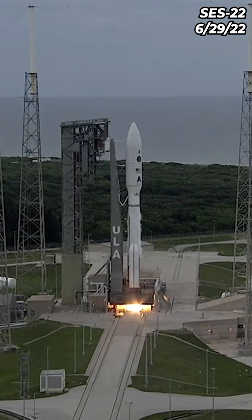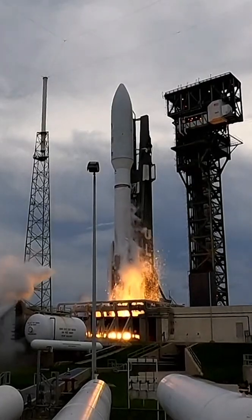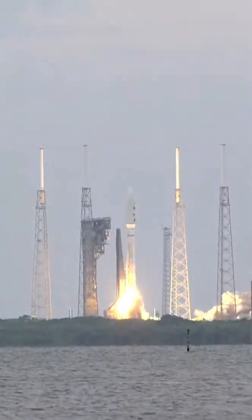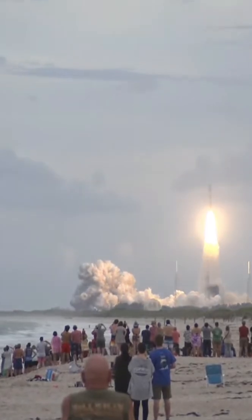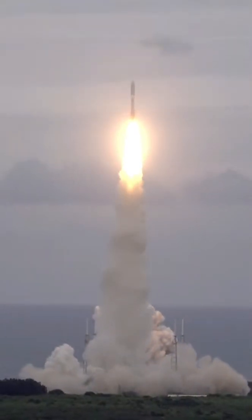Three, two, one. We have engine ignition and liftoff of the United Launch Alliance Atlas V rocket carrying USSF-12 for the United States Space Force.